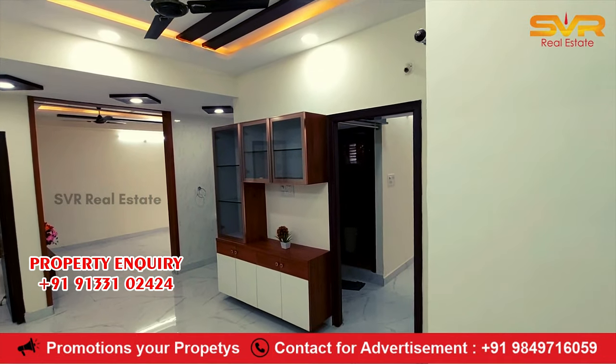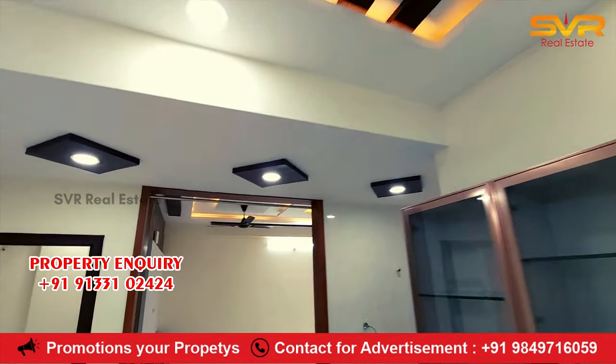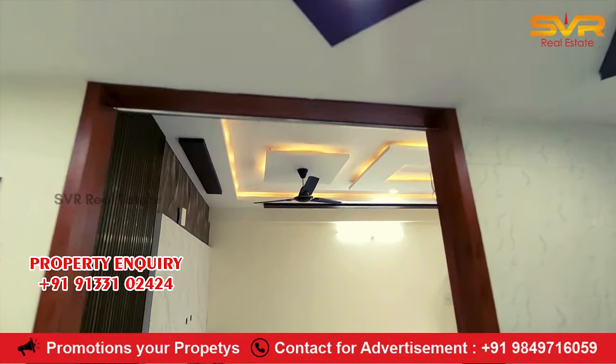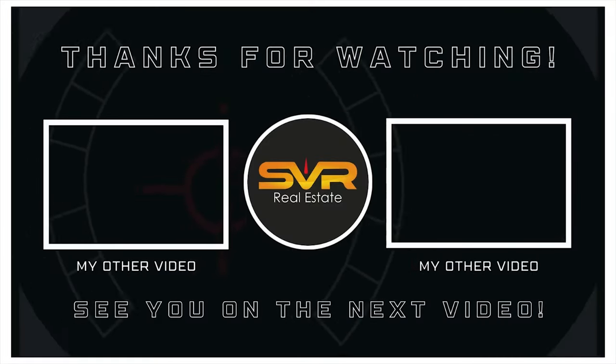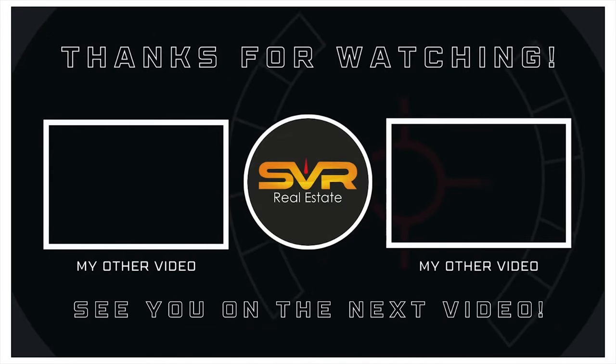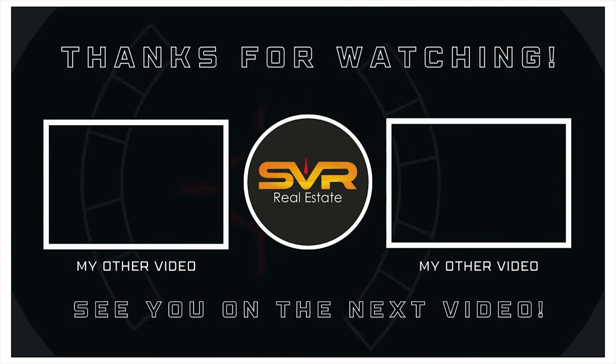Please like and share this video. Thank you so much for watching. Thank you — SVR Real Estates.